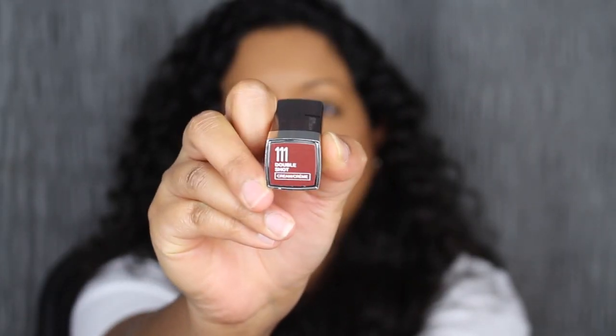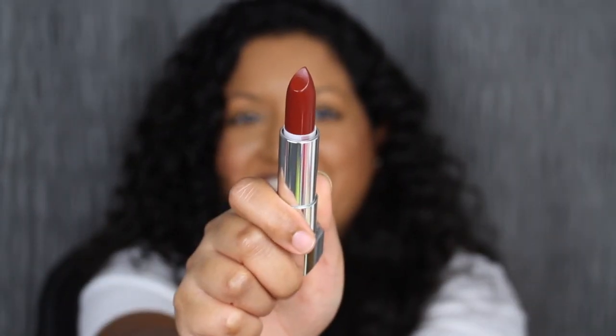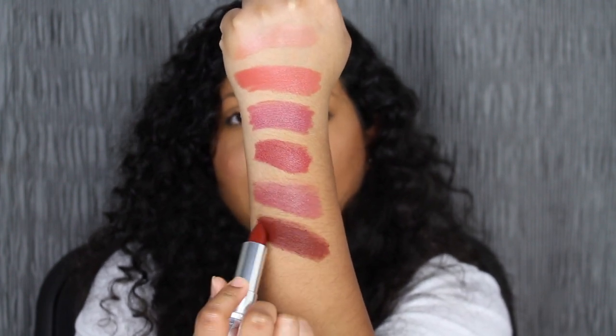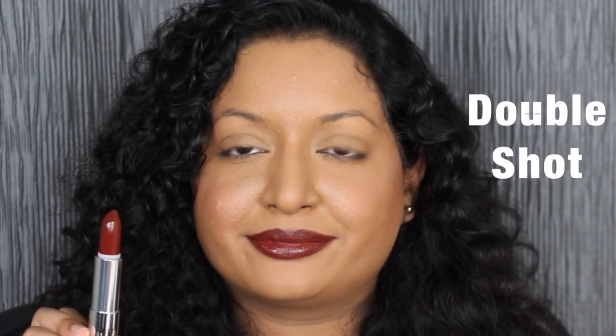The next shade is called 111 Double Shot. I love my dark chocolate shades. Super pretty and very pigmented. Here's what Double Shot looks like on the lips — super pigmented. Double Shot has to be my favorite so far that we've swatched.